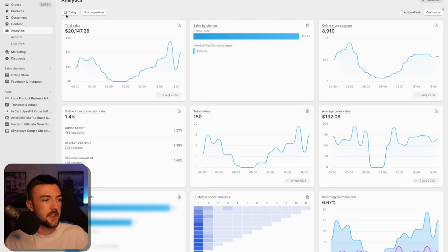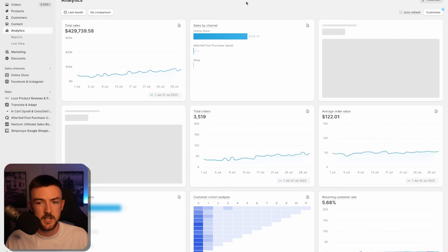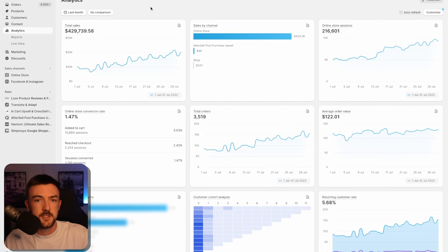If we just jump into Shopify quickly here, the case study and the business we're using is my USA business. If we just change this to July 2023, you can see last month we pretty much did 430K in sales. 90–95% of these sales are from Google and Facebook ads, and I'll break down my exact strategies, my structure, and how I scale things on both of these in this video.